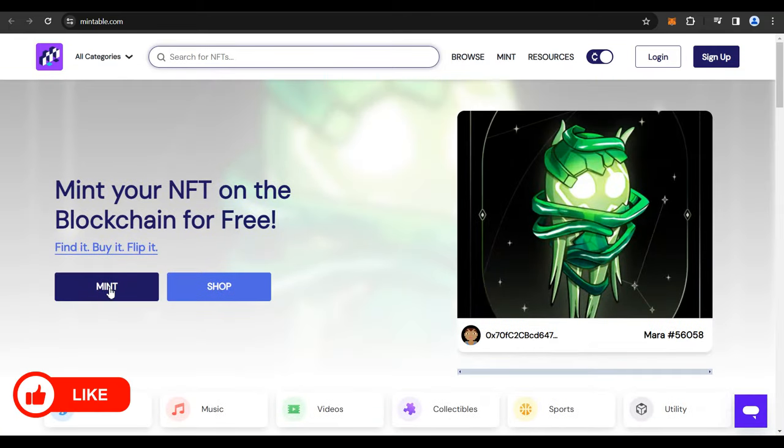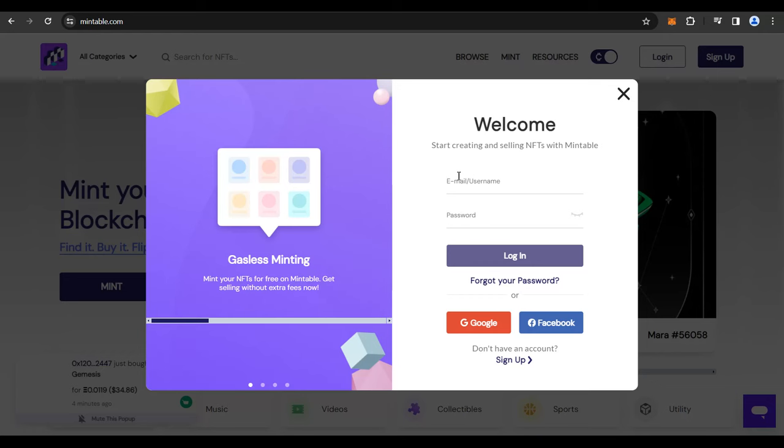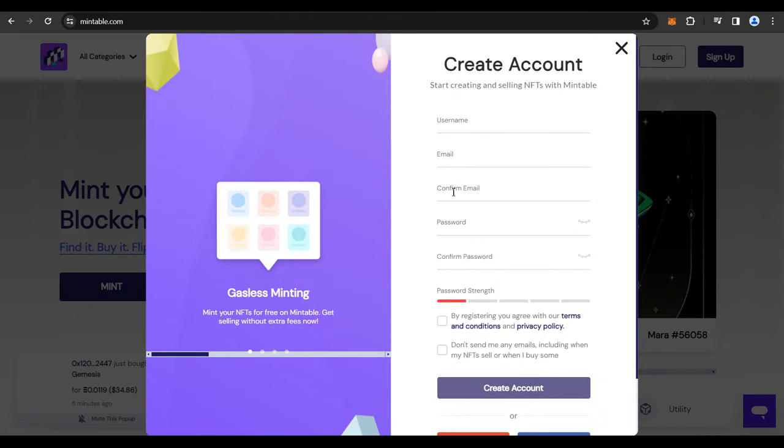Click on Mint, and you get a pop-up showing the Ethereum blockchain with two options: Ethereum mainnet or Ethereum L2. You can do a gasless transaction or a traditional transaction. Go for Ethereum mainnet, check Gasless Transaction, and click Proceed to Mint. You'll then get a pop-up to sign up for an account with Mintable. Click the Sign Up button, create a username, enter your email, confirm it, create and confirm a password, and check both checkboxes. You'll get a one-time code in your email — enter that and you're completely logged in.